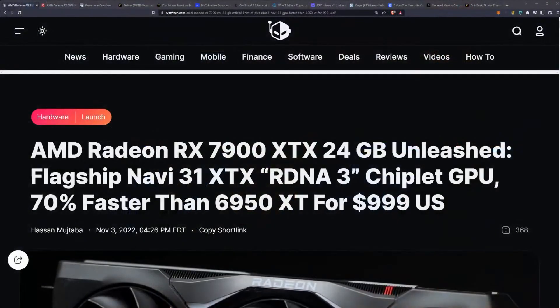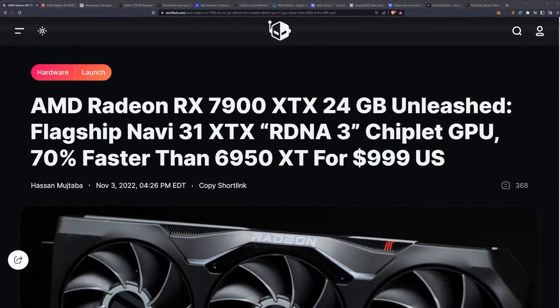Let's get into our hashrate predictions and specifications and announcements for the RX 7900 XT and 7900 XTX. This is going to be the flagship GPUs for Navi 31 RDNA 3, 70% faster than the 6950 XT for $999 US.